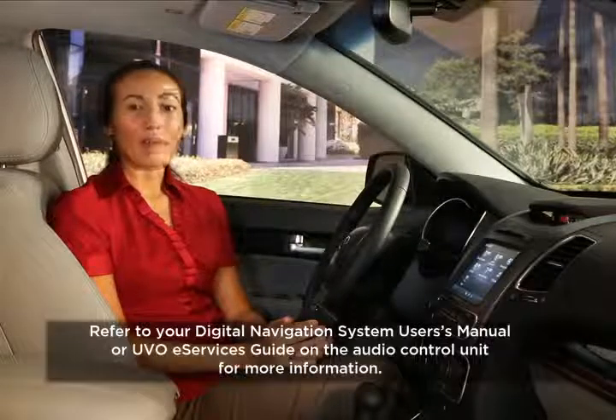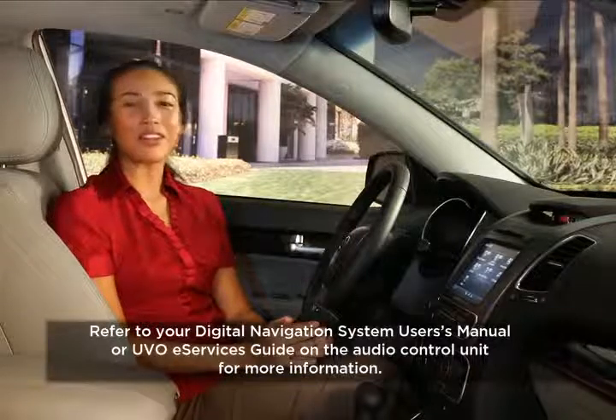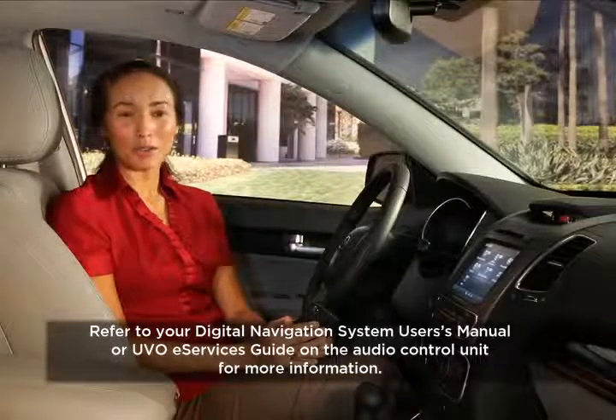For more information, always check the Digital Navigation System User's Manual or the UVO eServices Guide on the Audio Control Unit.